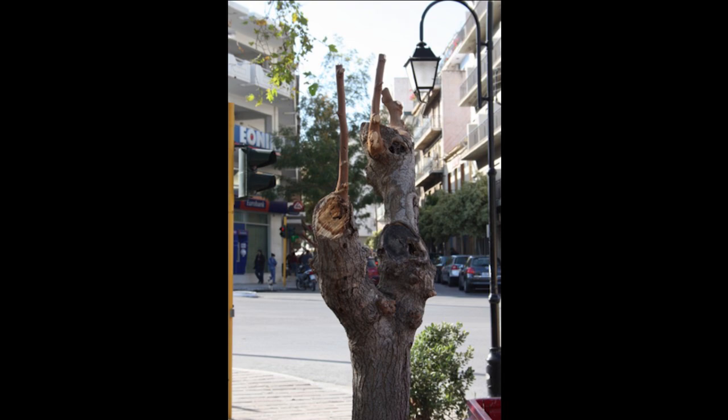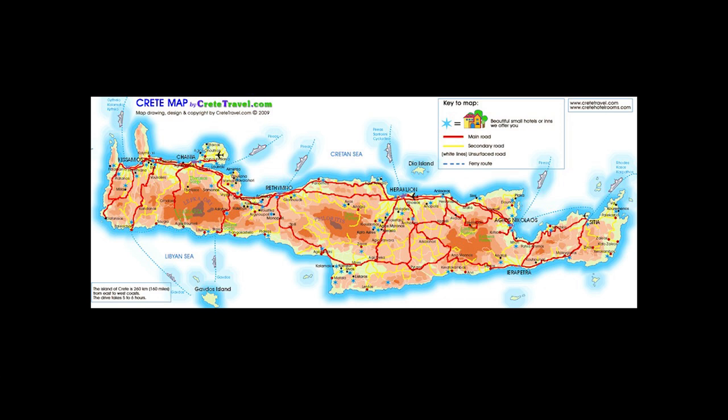We arrived at the hotel, unpacked about three o'clock and still had daylight left. So off we went into the mountains. Here we are at Chania, and our first day we're coming down into the top of the Samaria Gorge. Tourist season starts the 1st of May in Crete, which means there's virtually nobody there in April — no hotels open, no restaurants open. But it's great for botanizers.